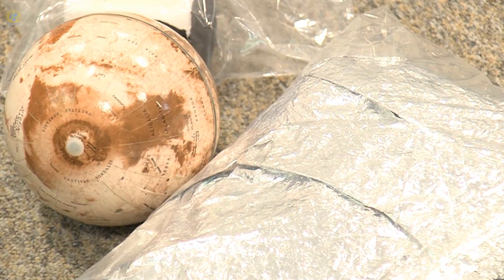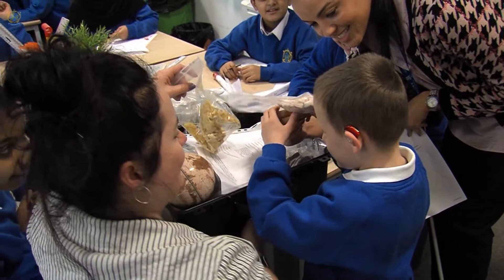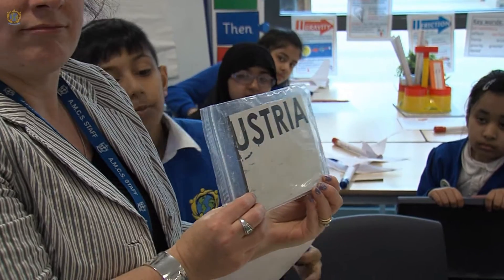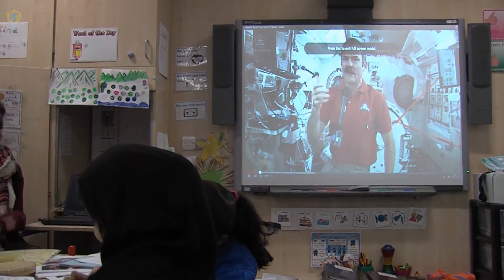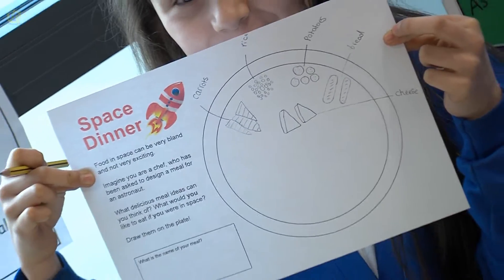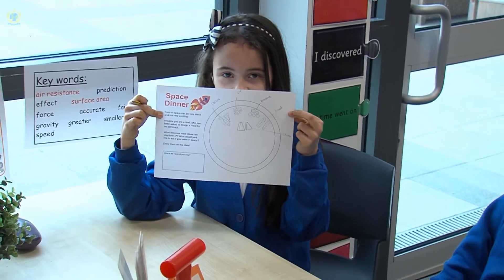Steve and Claire have brought in some artifacts, some of which are actually from outer space — we have meteorites and tektites, and also pieces of various rockets that they've launched over the last few years, and space food, which is quite interesting. Then when we come into the classroom the children actually build their own rocket.